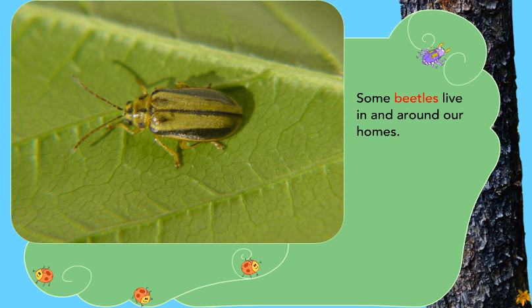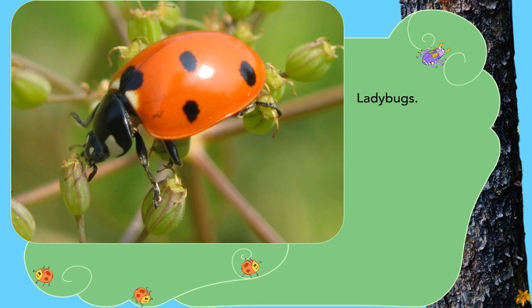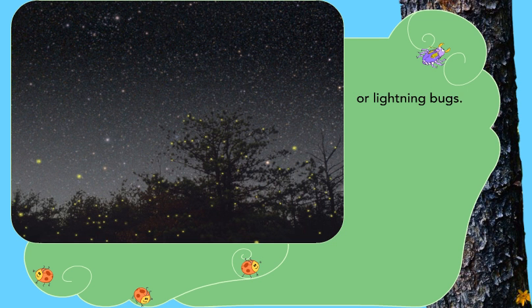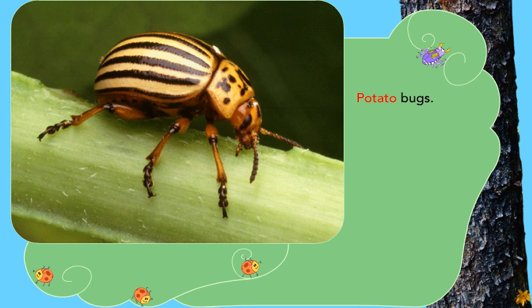Some beetles live in and around our homes. You're probably familiar with a few of them by their common names: fireflies, lightning bugs, weevils, potato bugs.